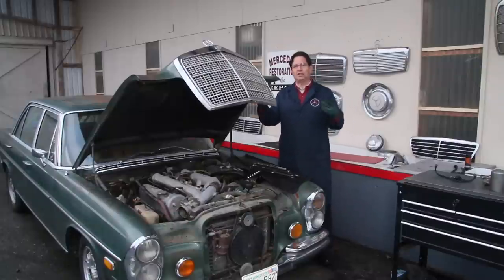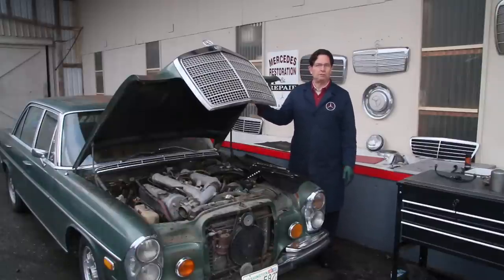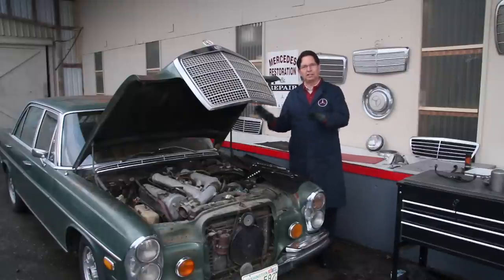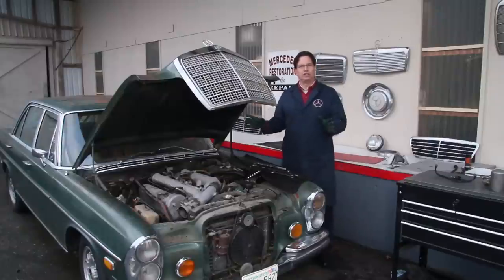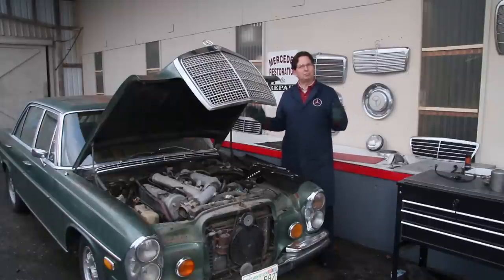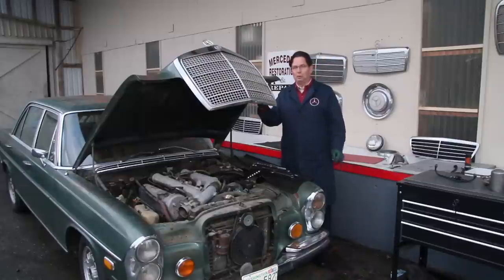We're going to really spin this thing over with the starter. Just before I do it, the plugs will come out again and I'll put the lubricant down in the cylinders, and then we'll just spin this baby over and spray that lubricant out of there and try to build up oil pressure through the oil passages. We'll make sure we have the camera on this baby when we try to fire up the beast.